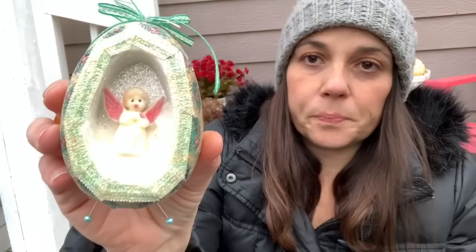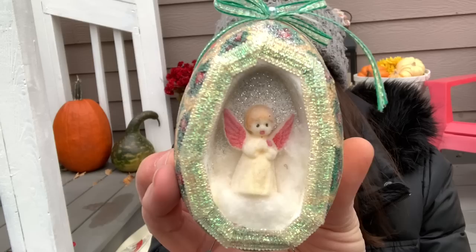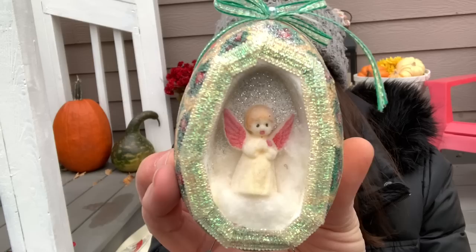Then I got this ornament that my friend Amy found for me — it was in a bag all by itself and someone made it. It looks like maybe you can stand it up with these pin legs. I thought that was really cute — really pretty on the back too.